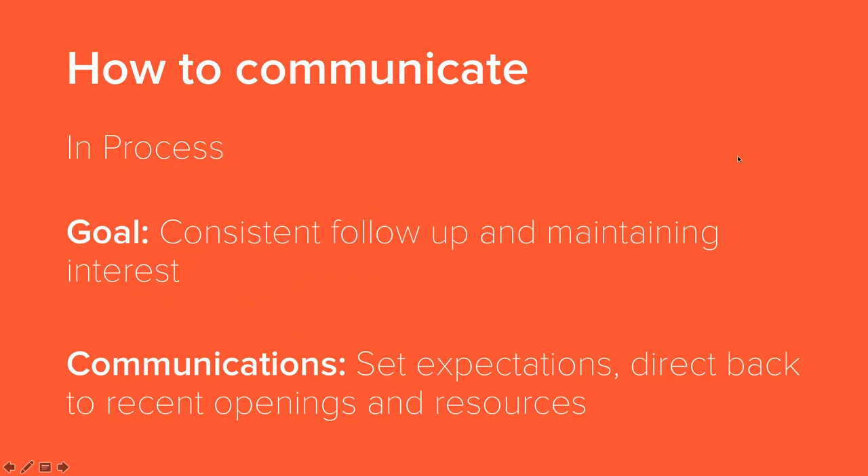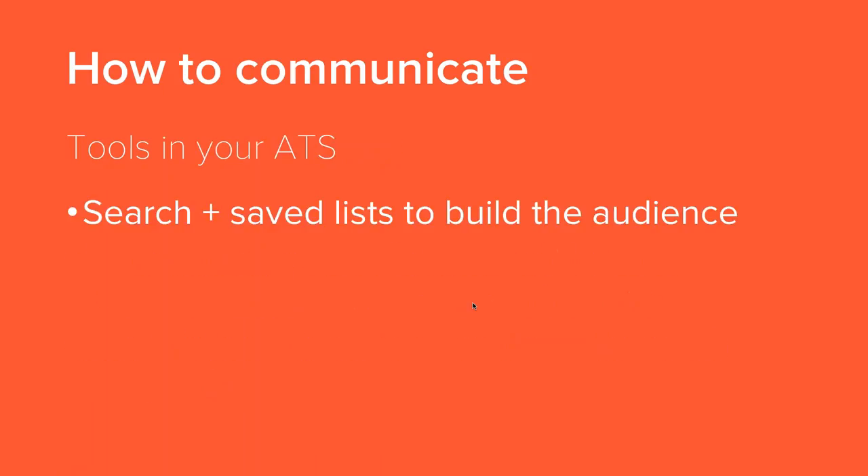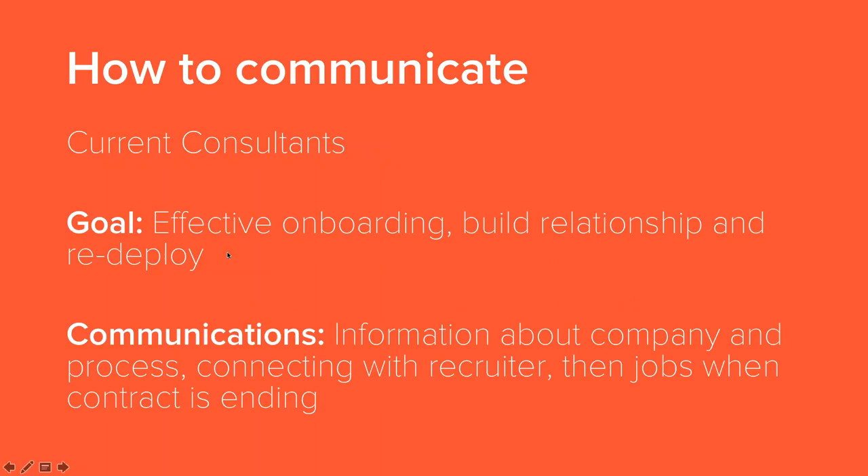Now just some ways to communicate by segment. For in-process candidates, the goal is consistent follow-up and maintaining interest — setting reasonable expectations and directing them back to recent openings, and offering resources for the job hunt. For your top candidates, it's about maintaining the relationship and keeping them warm and interested — a little bit more personal, more about the relationship and maybe not as much about the job. For current consultants, an important one is effectively onboarding them, building the relationship while they're on the job, and then ultimately redeploying them when it's time for them to come off — information about the company and process when they're coming on, connecting them with the recruiter, and then jobs as the assignment ends.